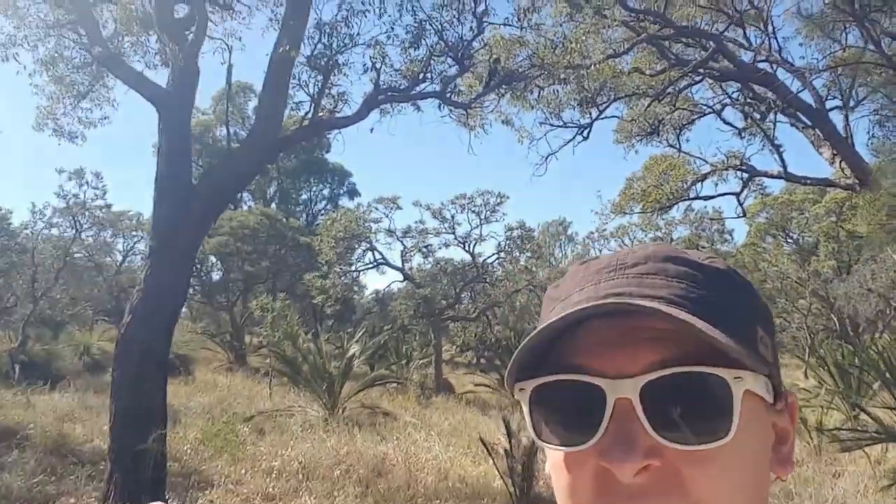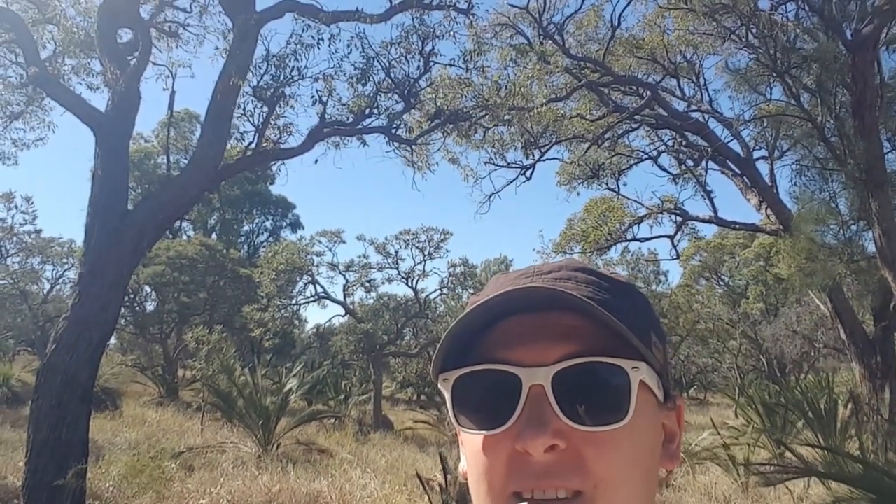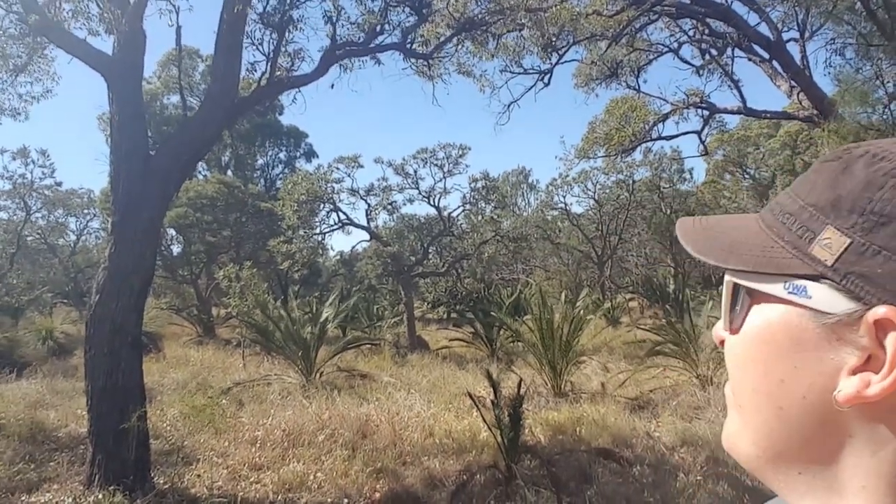So we finally saw a red-tailed black cockatoo just in this tree behind me — I think it's that one. I wish I had a better camera to capture it. He's just eating some nuts. I really hope I got that on camera.